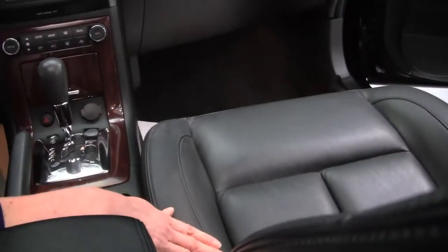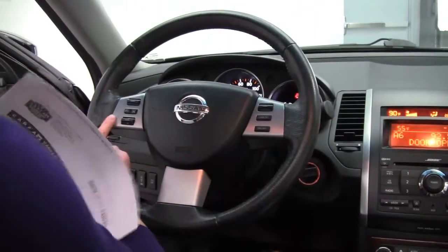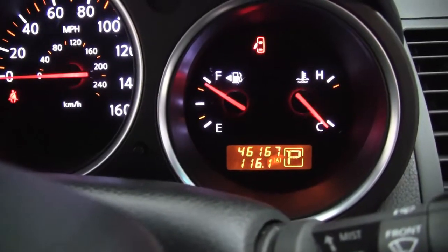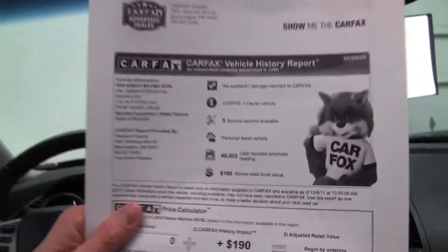The seats are in excellent condition. Got a couple of cup holders, cruise control, Bluetooth capabilities as well as steering wheel mounted audio controls. As far as the mileage, this vehicle has 46,167 miles on it, and we have both sets of keys available for you.